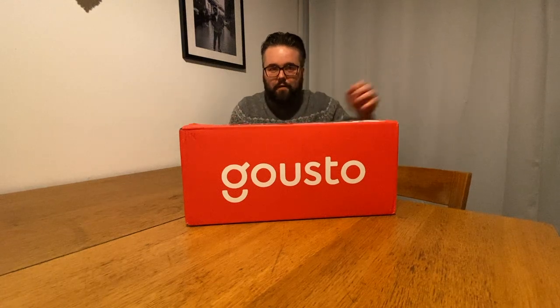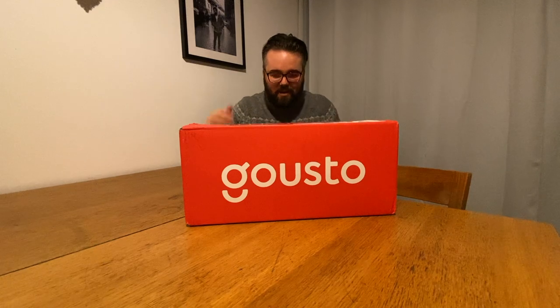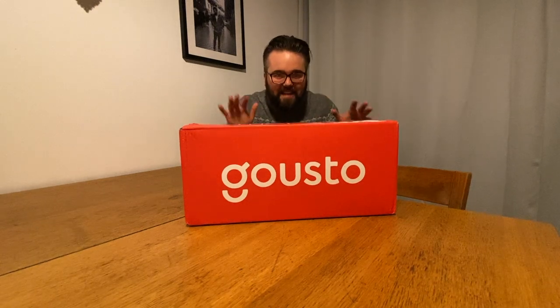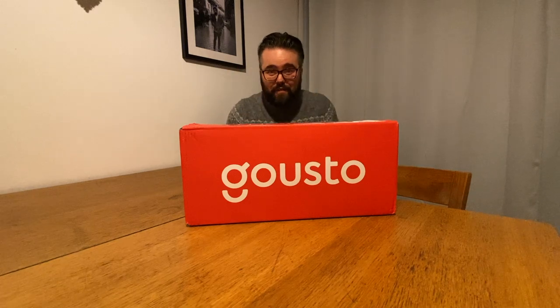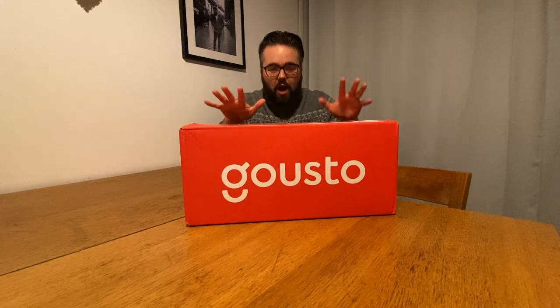For the next week, myself and my wife are going to be eating Gusto meals and I'm going to let you know how it goes. We're going to start by unboxing the box which has just arrived — it did arrive two hours late and it was placed on the wrong doorstep. So not a great start for Gusto, but I'm willing to give them the benefit of the doubt. It is lockdown, everyone's gone a bit crazy, so maybe the delivery driver just had a bad day. But we're going to unbox this and see what Gusto have got to offer.